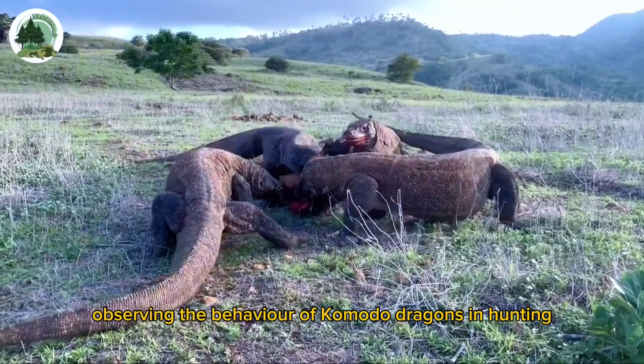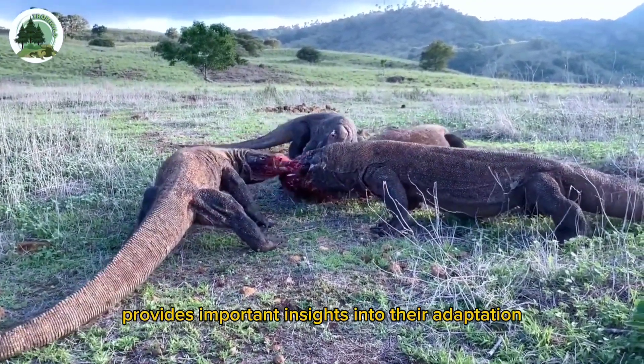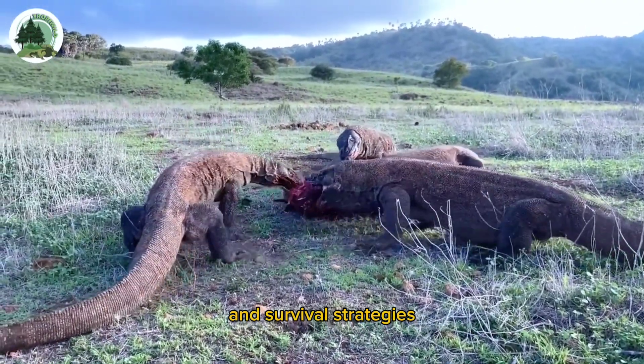Observing the behavior of Komodo dragons in hunting and eating prey in the hills provides important insights into their adaptation and survival strategies.